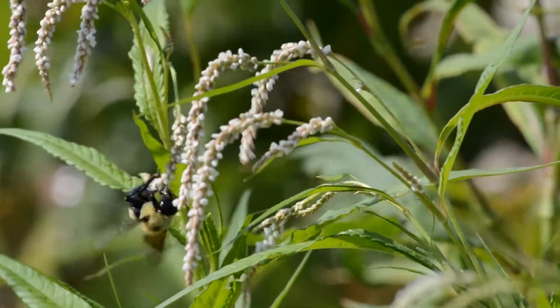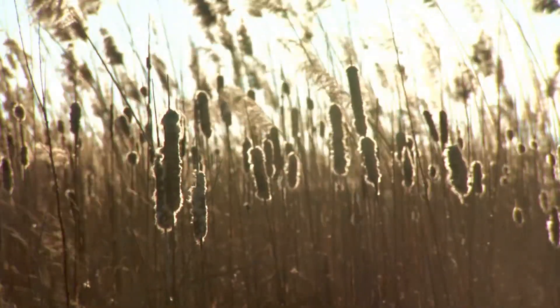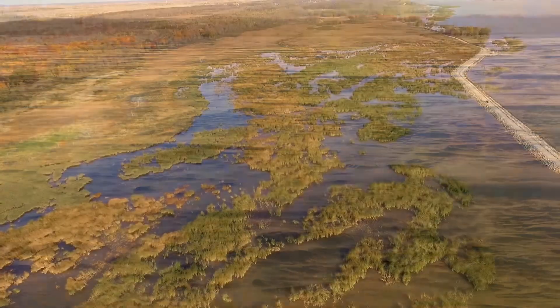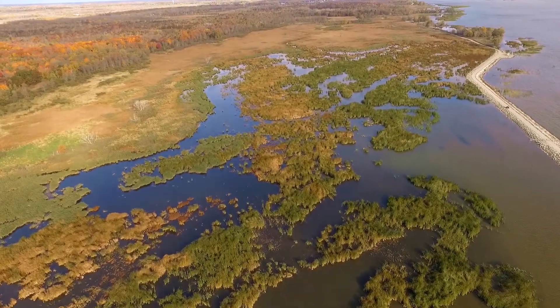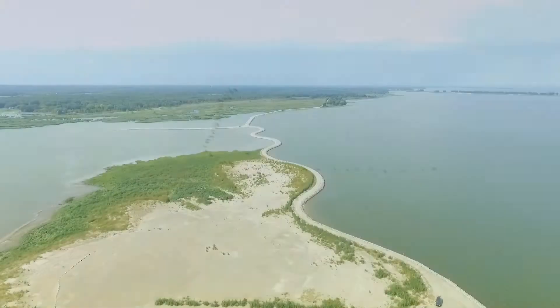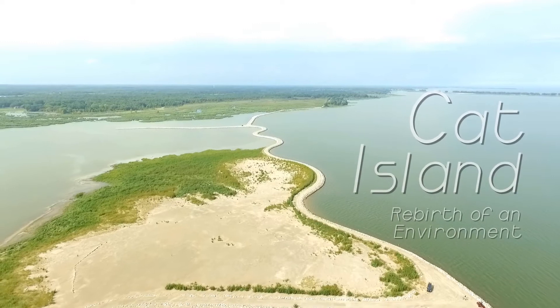It's a huge success story. People are trying to duplicate this all over the world. Cat Island: a solution to a port's problem, a shield from waves in the lower bay, a sanctuary for thousands of migrating birds, a model for the world.